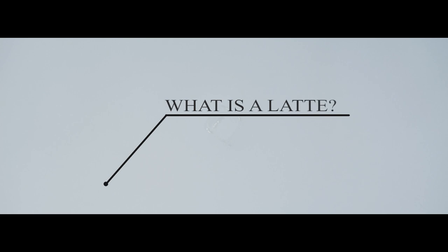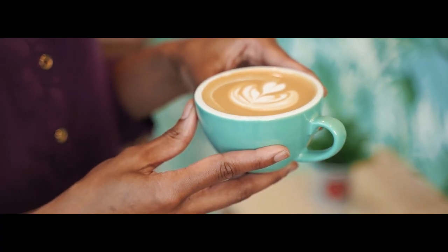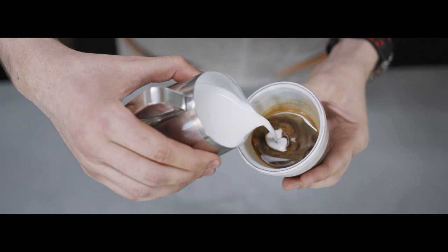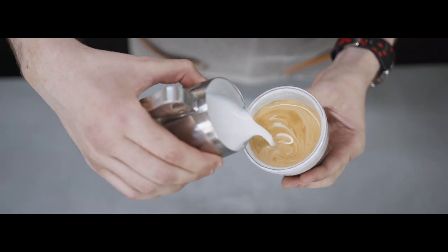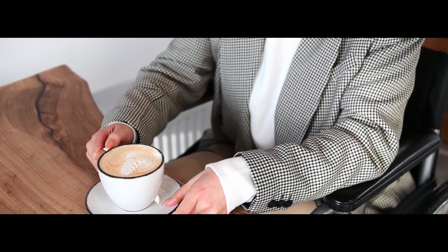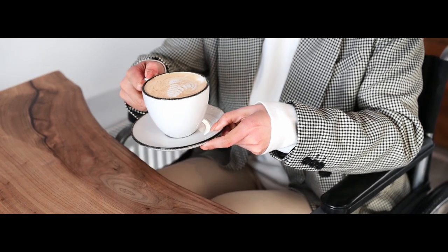A latte, also known as a cafe latte, is a milk coffee that features a silky layer of froth as the beverage's true highlight. One or two shots of espresso, steamed milk, and a thin layer of frothed milk on top are all components used to create a delicious latte. These components work together to produce a milky coffee with a smooth texture and a balanced flavour.